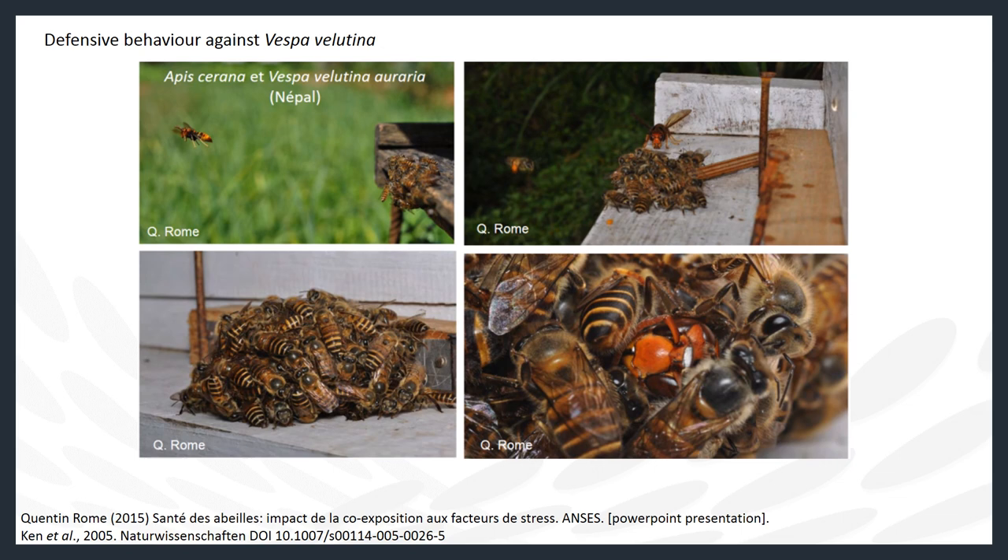This is why European beekeepers may experience excessive colony losses because of the hornets. When predating on Apis cerana, the Asian honeybee, as they would in their native habitat, Vespa velutina will be met with a more effective defensive response than they encounter from our European honeybee. In one study, authors found that bee balling by Asian honeybees — a defensive tactic where bees engulf attacking wasps or hornets — is more effective at killing the intruder because there are more guard bees in the bee ball and the ball reaches higher temperatures with Asian honeybees compared to European honeybees.